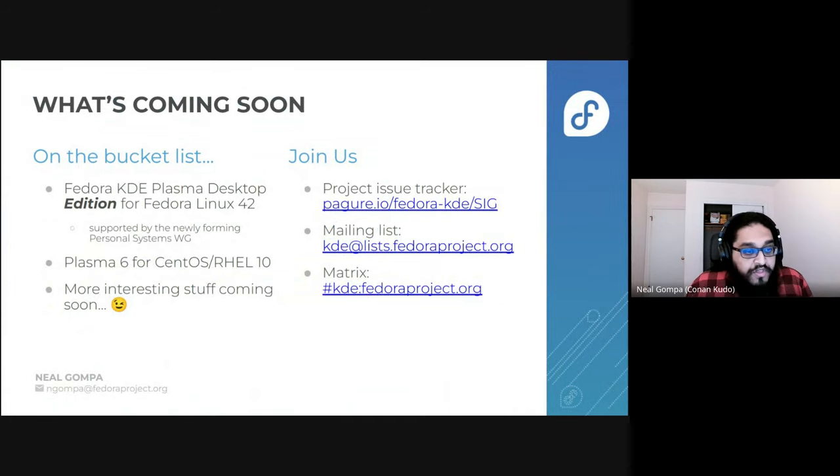So what's coming soon? The thing that I'm super pleased to announce is that we're on track for having Fedora KDE Plasma desktop upgrade to edition status for Fedora Linux 42. This is being supported by the newly forming Personal Systems Working Group. This is a bit of an experiment of creating a working group that supports not just what we're doing within KDE, but people around our circle of orbit — reaching out to folks that do KDE-based derivatives, as well as things like Fedora Sericea, which is both KDE and GNOME, as well as related spheres typical for things like handhelds, gaming handhelds, tablets, and mobile phones. Be on the lookout for more interesting stuff around that in the coming months.